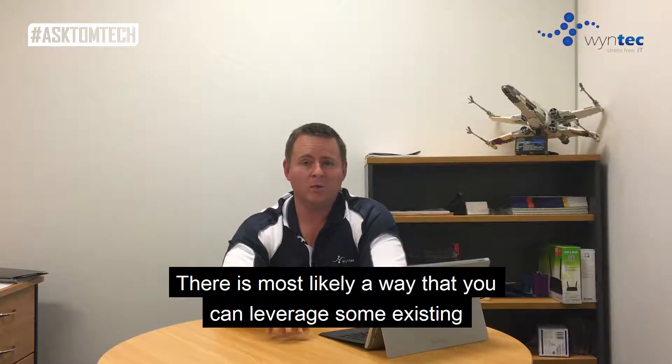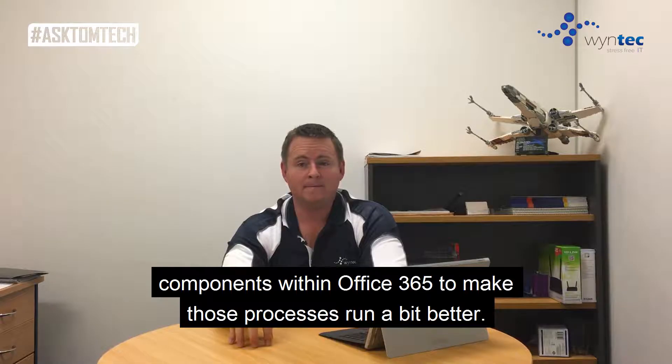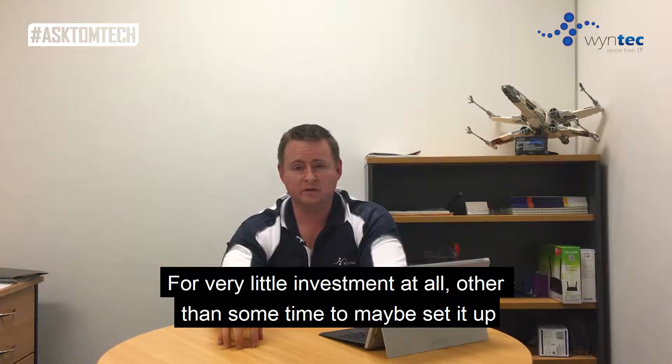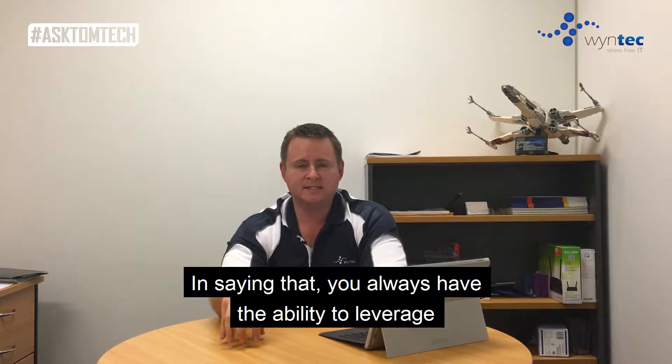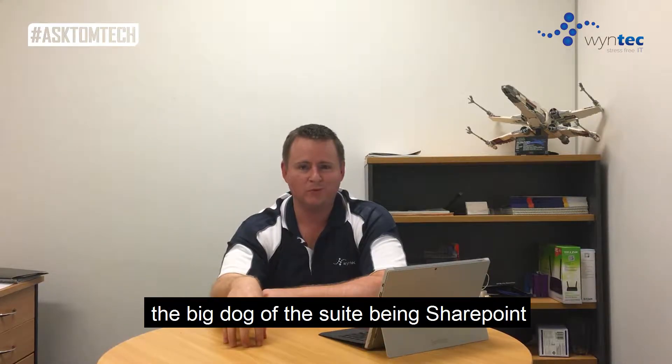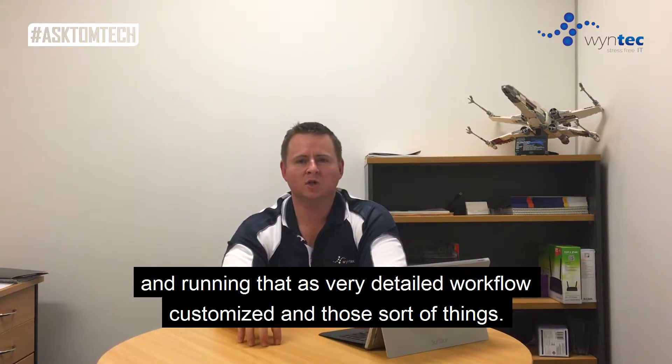There is most likely a way that you can leverage some existing components within Office 365 to make those processes run a bit better, for very little investment at all, other than some time to set it up and test how you want to run it. In saying that, you always have the ability to leverage the big dog of the suite being SharePoint, and running that as very detailed, customised workflow.